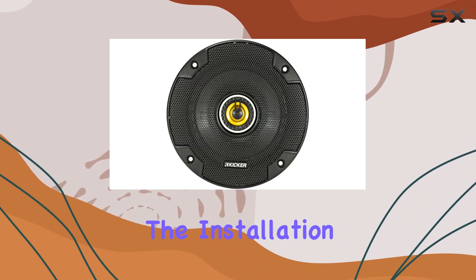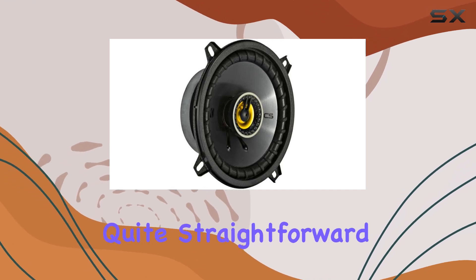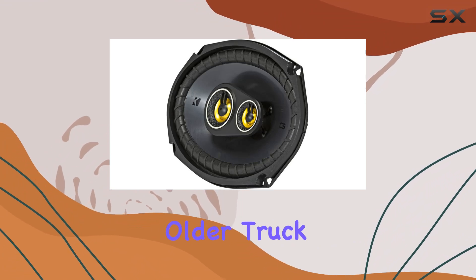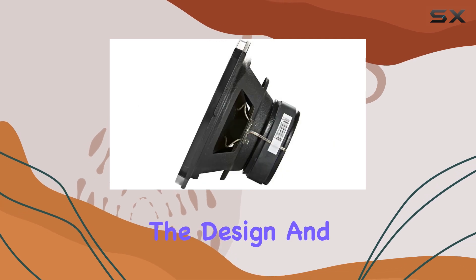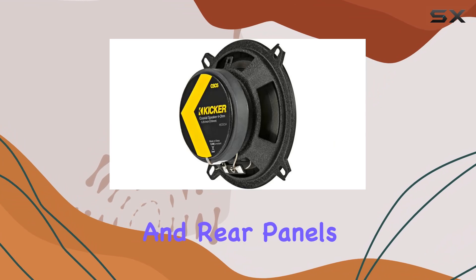Starting with the installation, which is crucial for those who might not be very technically inclined, these speakers are quite straightforward to install. This is particularly important for older truck models where space and original equipment can sometimes present a challenge. The design and size of these Kicker speakers are optimized for the Dodge Ram's doors and rear panels, which means less hassle during setup.